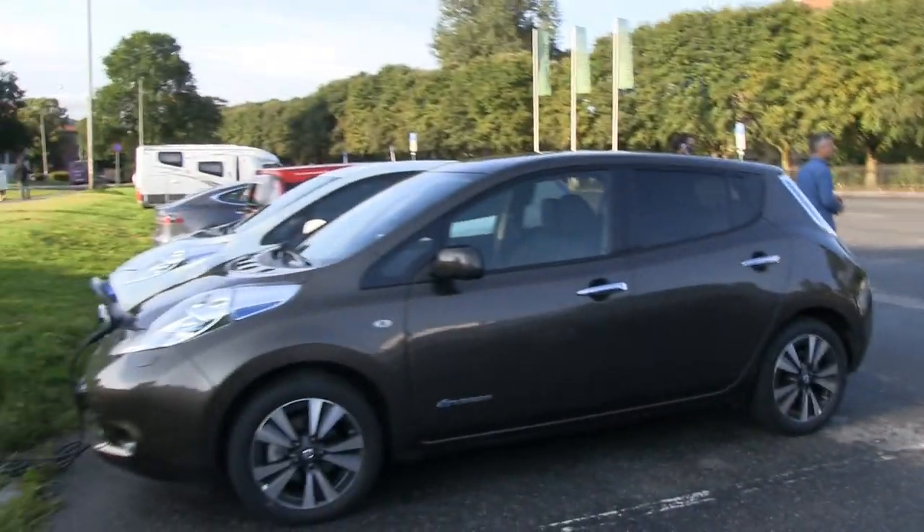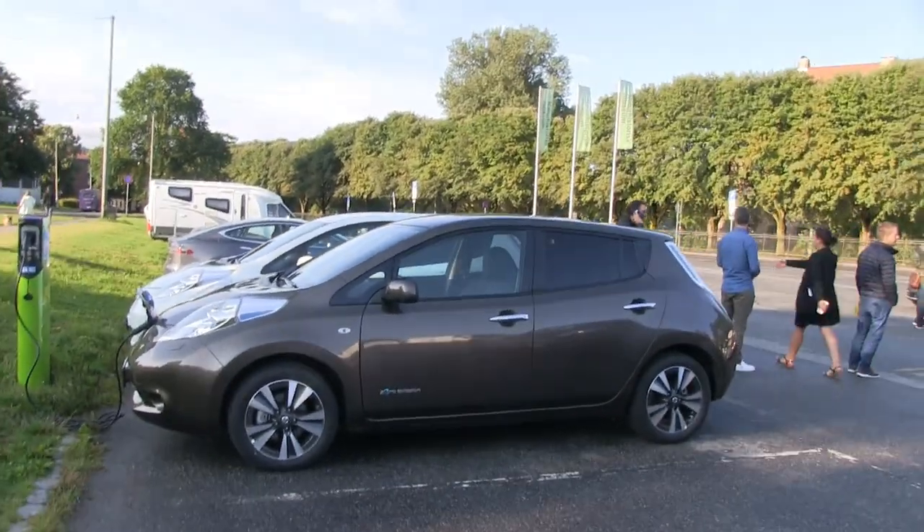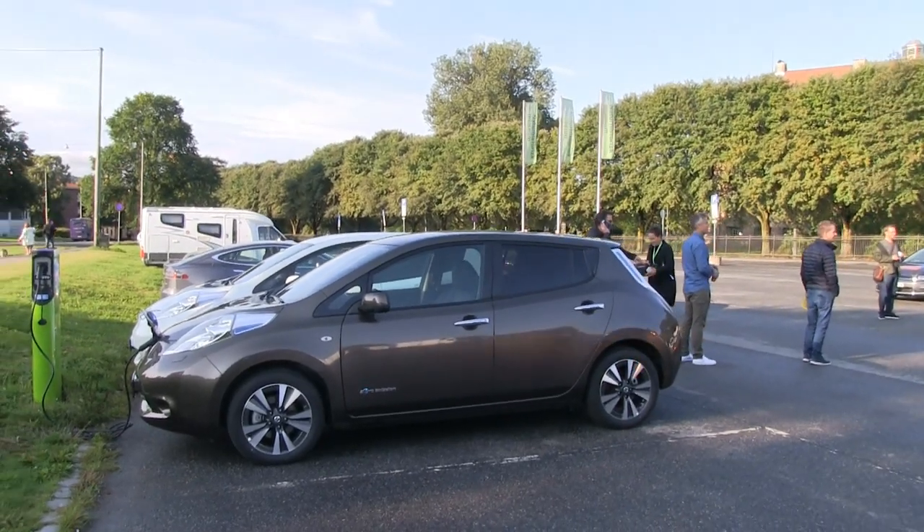Fortnum, they are organizing this and it's called Ladetor 2017. So I'm not driving the Tesla this time, I'm driving a Nissan Leaf 30 kilowatt hour Tecna.